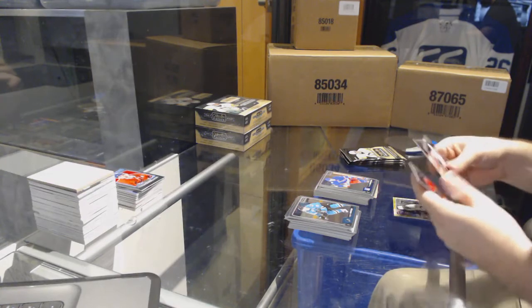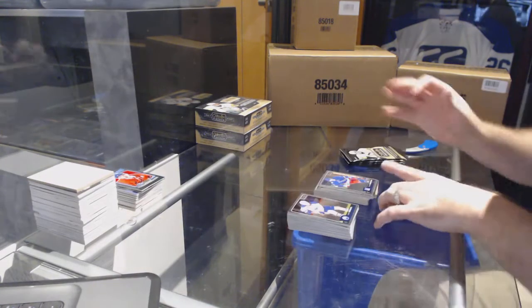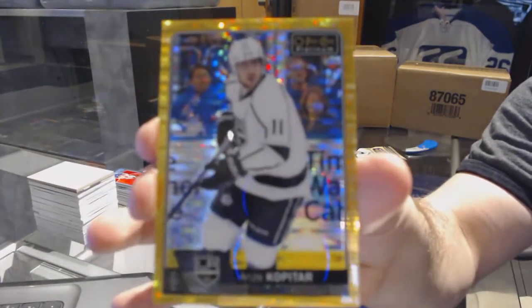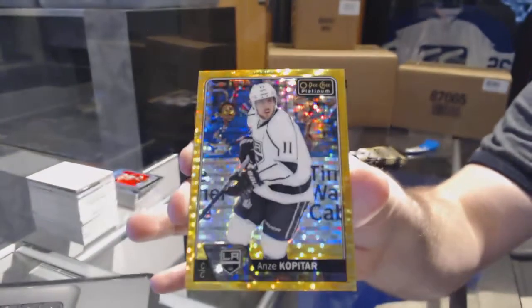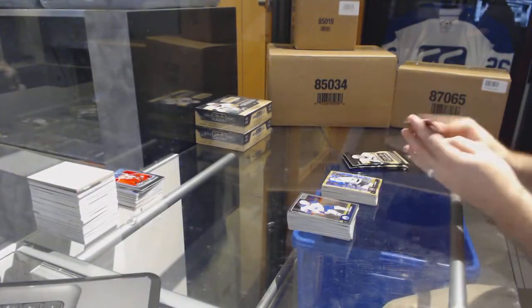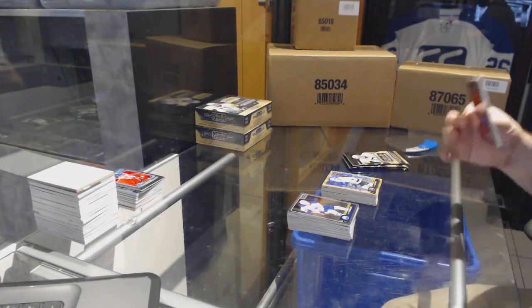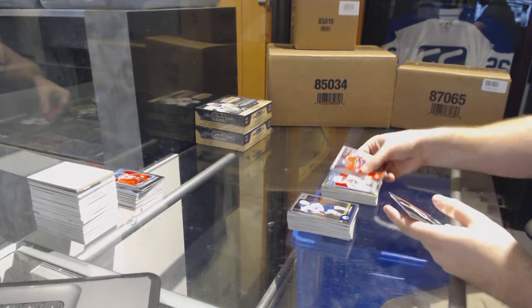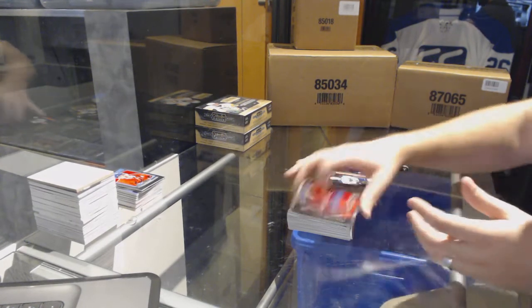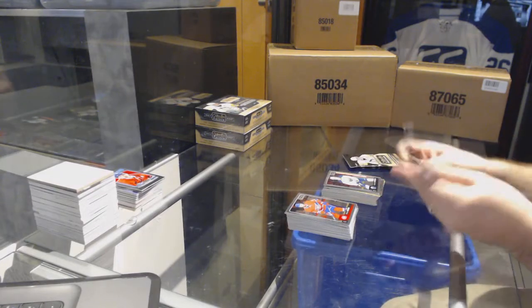We've got a retro of P.K. Subban for the Nashville Predators, Pavel Buchnevich for the Rangers marquee rookie. We've got a seismic gold number 250 for the LA Kings — Anze Kopitar. We've got a retro for the LA Kings — Anze Kopitar — and a Hudson Fasching for the Buffalo Sabres marquee rookie.